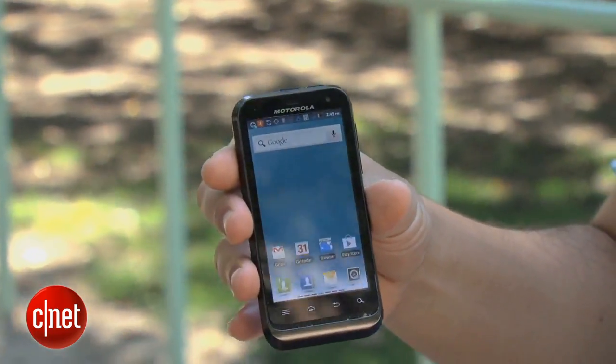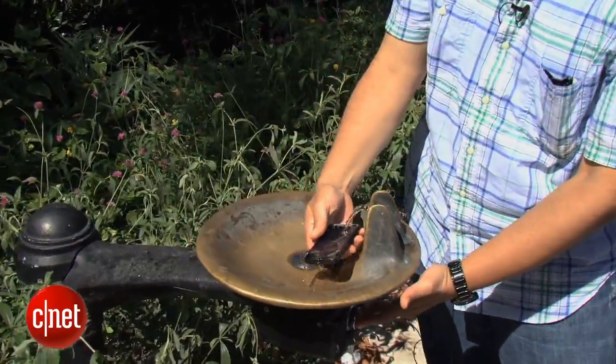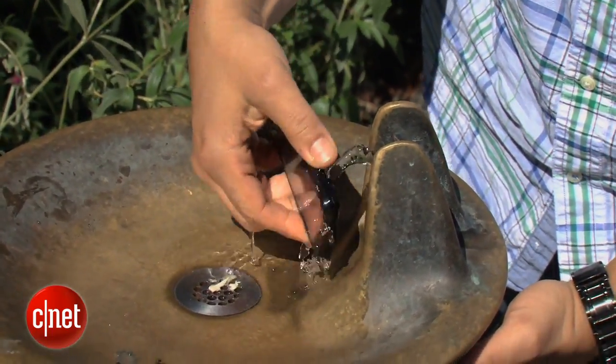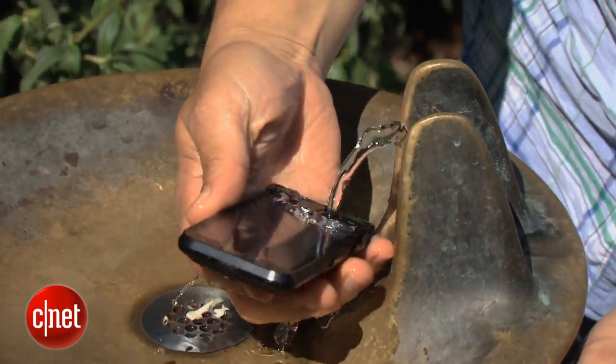We've got to clean this off. This phone is really dirty — it's covered in dust and dirt — so all you've got to do is just pour water on it. And thanks to the flaps that are covering all the ports and stopping them up like rubber stoppers, this is not a problem at all.